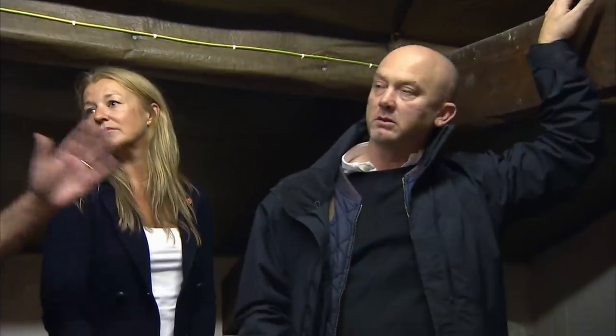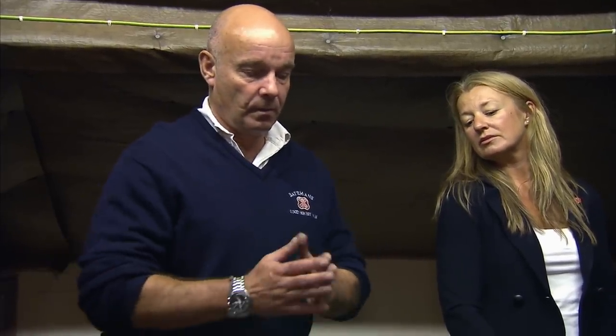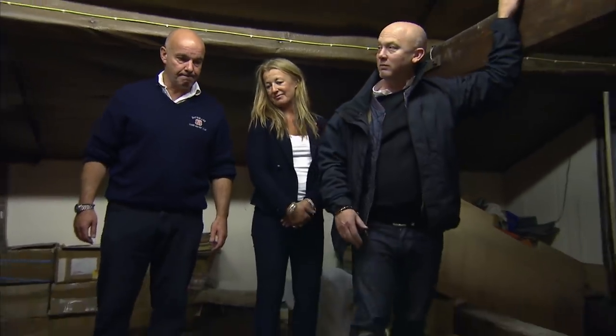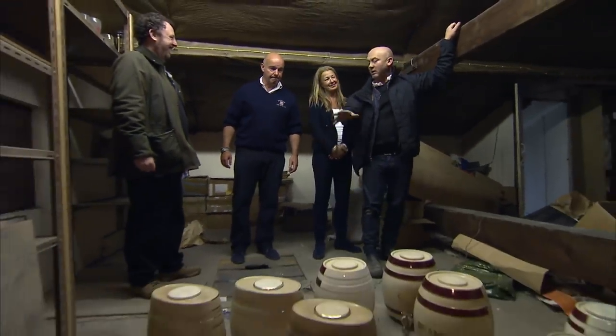Drew admits he does something he rarely does: pushes even when there's an emotional attachment, because he really likes them. He offers £1,000 for the lot. But Stuart explains that however much is offered, he would feel guilty — they're part of Bateman's brewery heritage, something his mother was fond of, and they don't really belong to him; they belong to his mother. He thinks it would be wrong to sell them. Drew, though reluctantly, accepts: 'They're yours, and I don't blame you.'